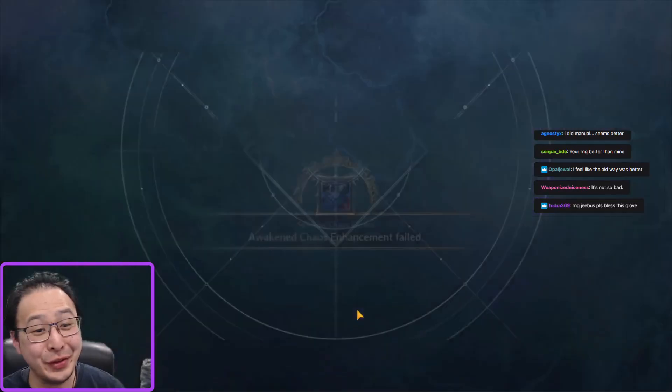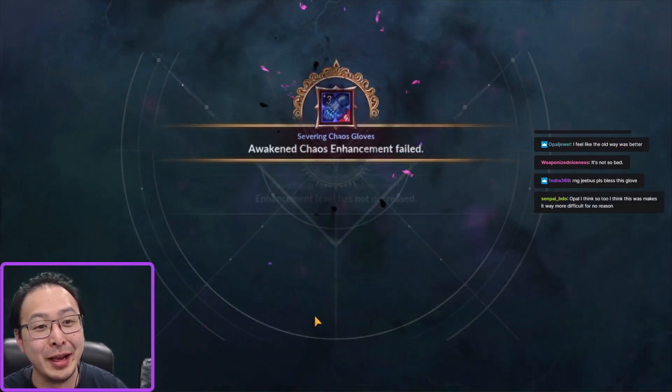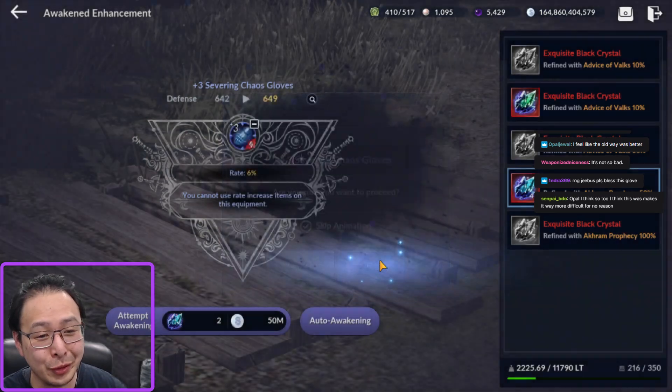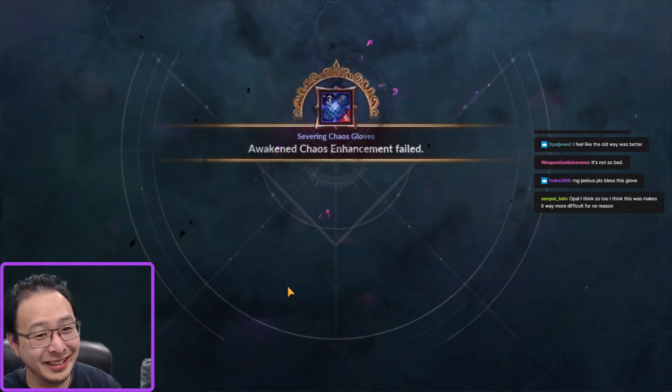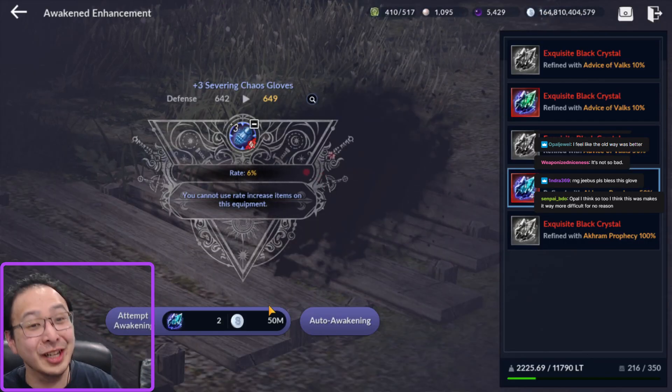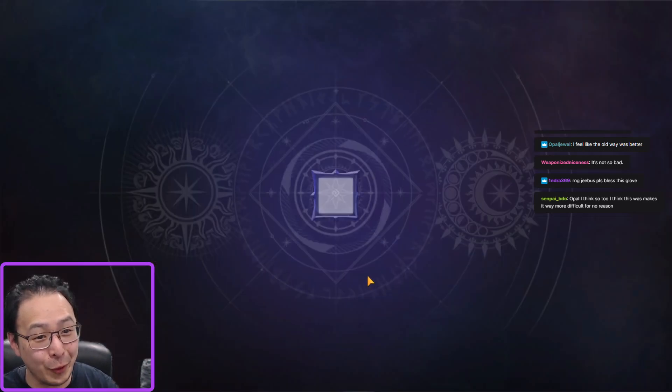And for those of you that have watched my stream for a long time, you already know how many restoration scrolls I've gone through just for this glove. Just for this glove.